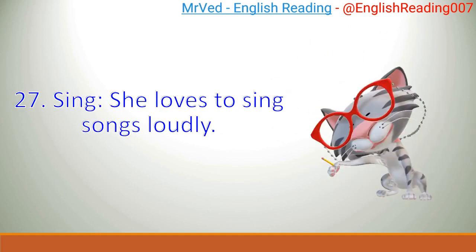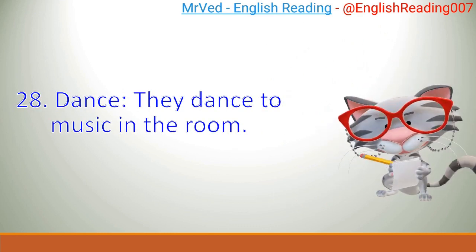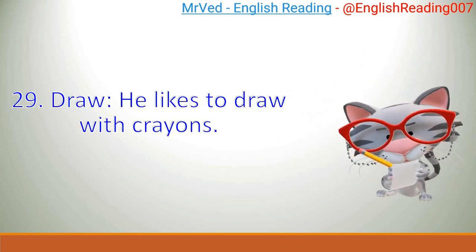27. Sing. She loves to sing songs loudly. 28. Dance. They dance to music in the room. 29. Draw. He likes to draw with crayons.